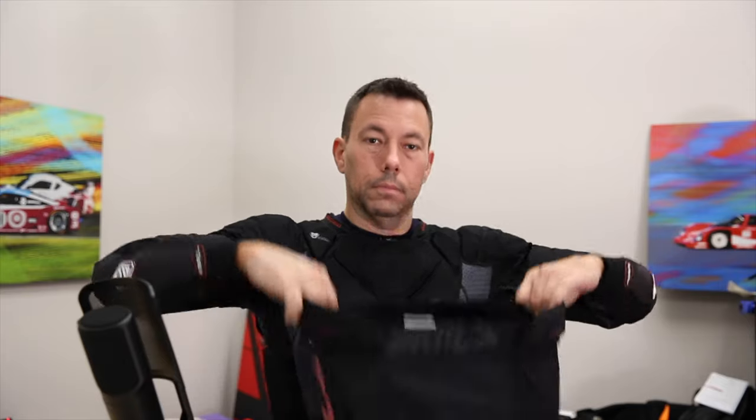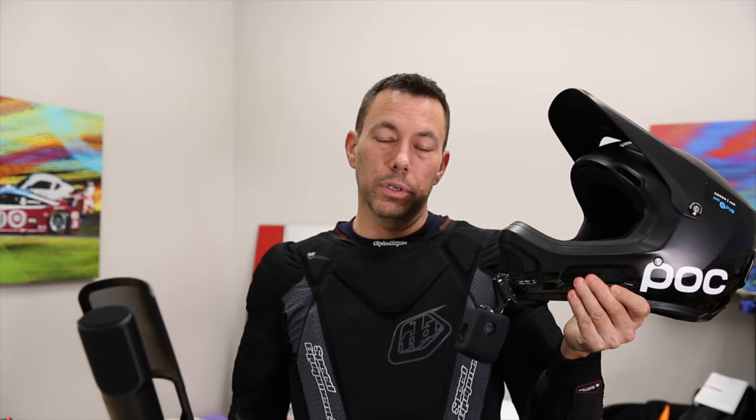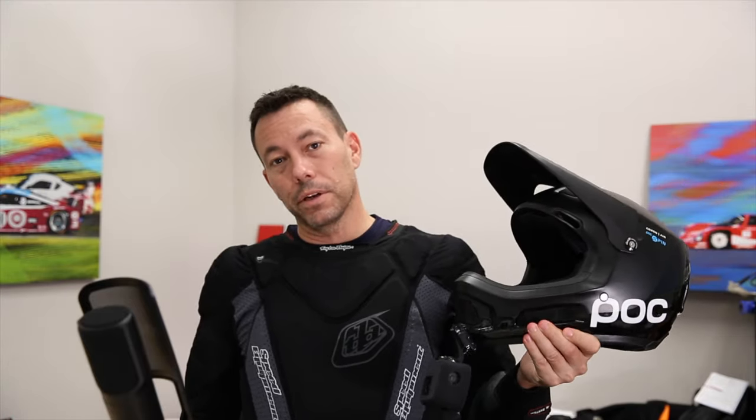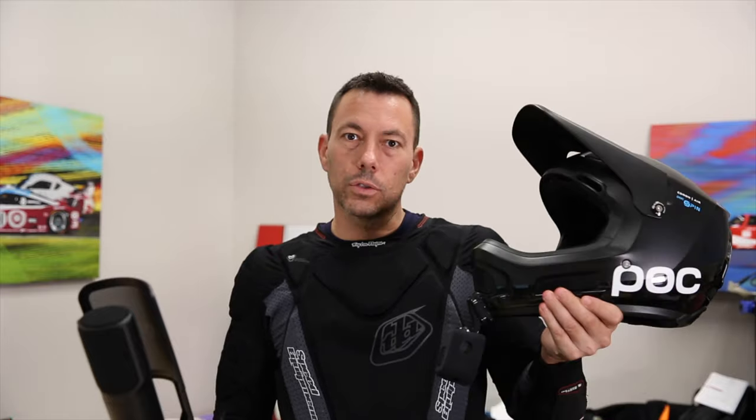Final selections are the Leatt Impact 3DF 5.0 shorts and the TLD 7850 heavyweight long sleeve protection shirt — all in for $275 on Amazon Prime. For those following along, I decided to mount a camera to my POC full face helmet for my Whistler trip instead of the Bell Super DH. It should be a blast and I do plan on making some videos, so if you like my videos and haven't subscribed yet, consider doing so — you don't want to miss those 'Florida Boy Rides Whistler' videos. Either way, I'm stoked you're here, and until next time, thanks for watching.